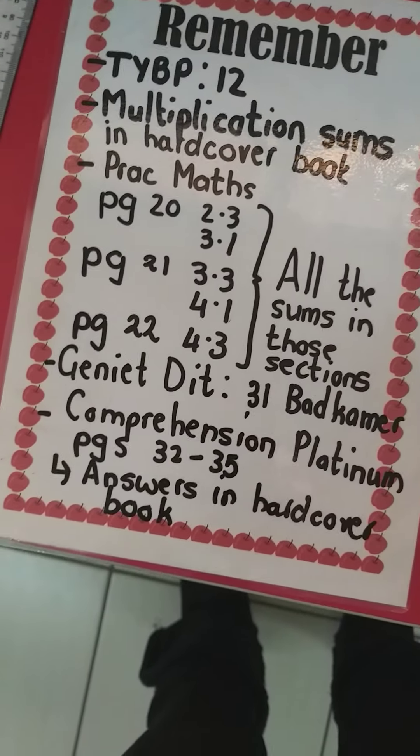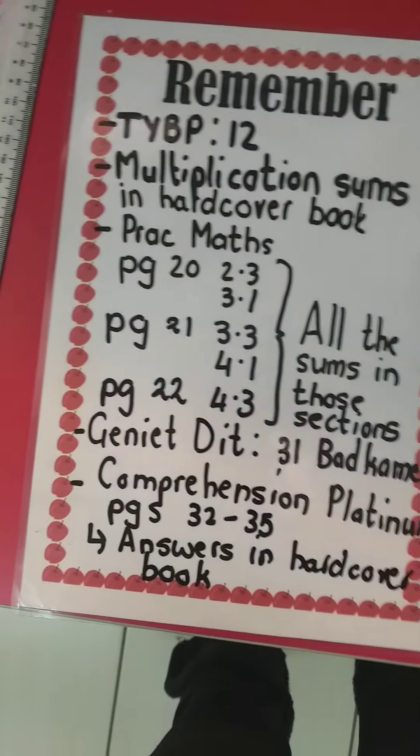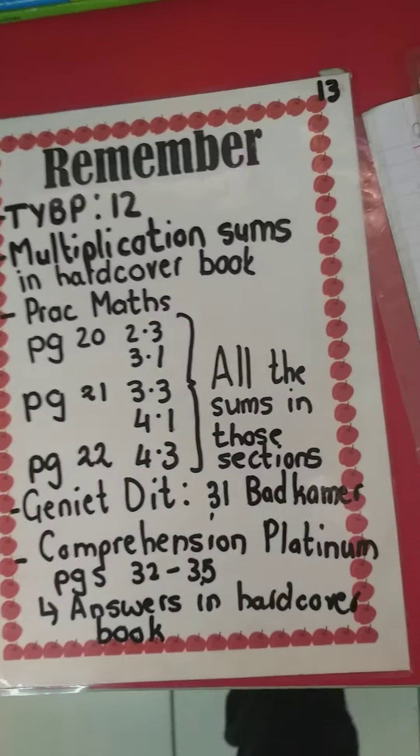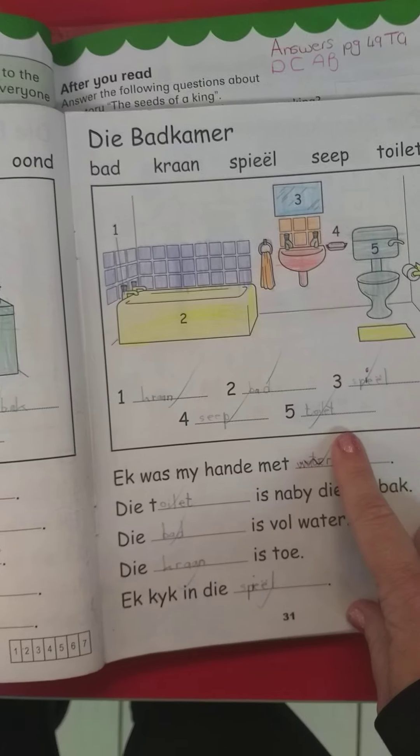And then we'll do Genitted. We were supposed to do this yesterday but I forgot that we had to do Clunker yesterday, so I've pulled this over for today. We'll do page 31 today.